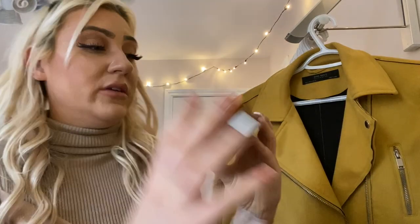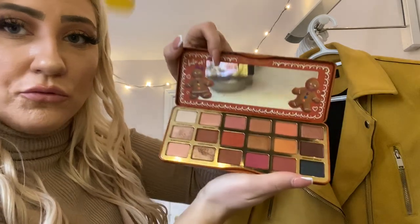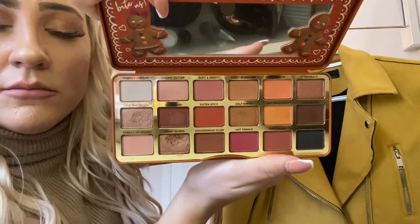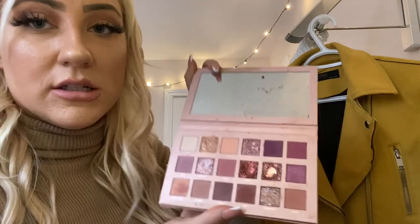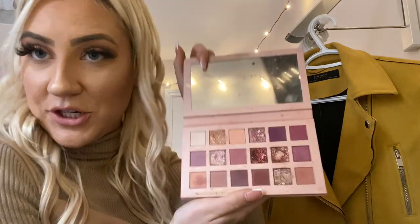This palette is unbelievable — it's a Too Faced Gingerbread Extra Spicy. Really, really nice colors as well. Very pigmented. And it smells delicious. And I love Huda Beauty so I get a lot of things by her. But this palette is also really incredible for pinks and glitter, which I like.